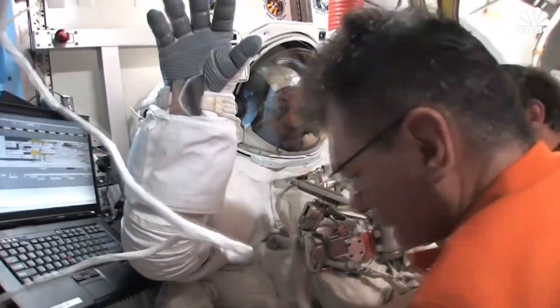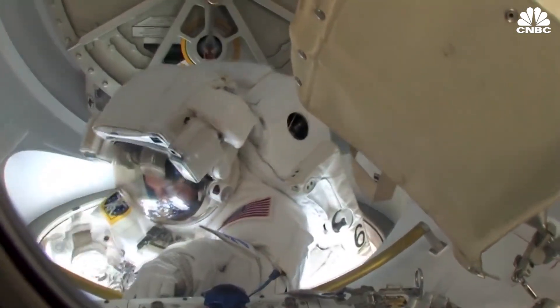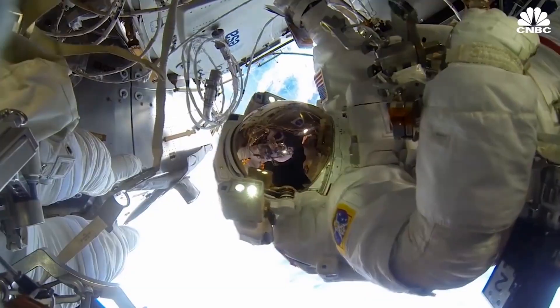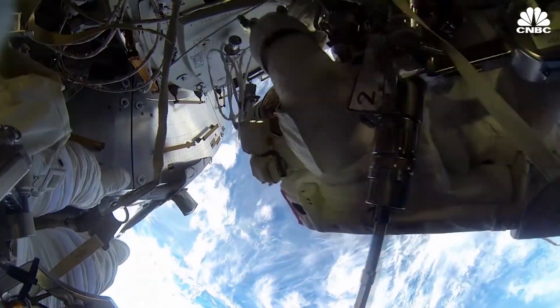A NASA spokesperson also told CNBC its current supply of EVA spacesuits and parts are enough for operating on the International Space Station through at least 2024. Beyond that, the agency will review the needs of future missions to the ISS and further exploration.